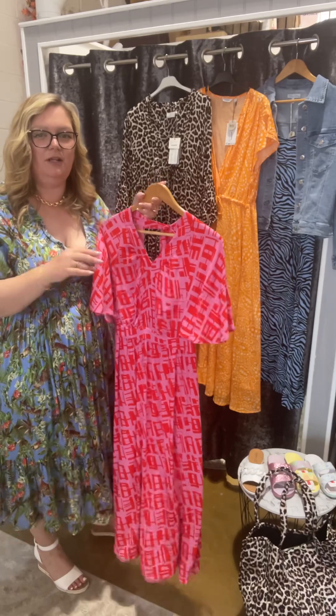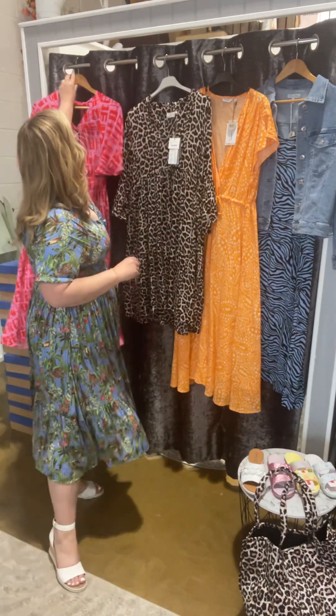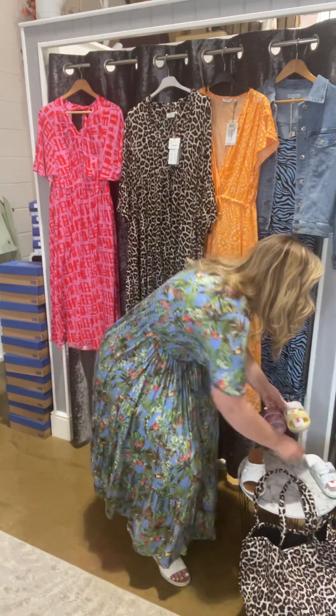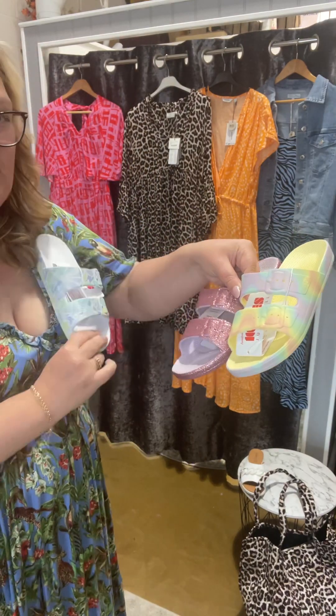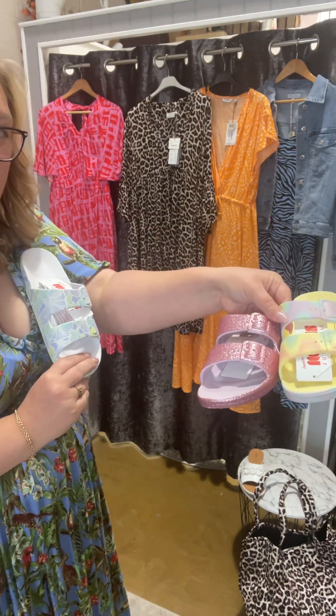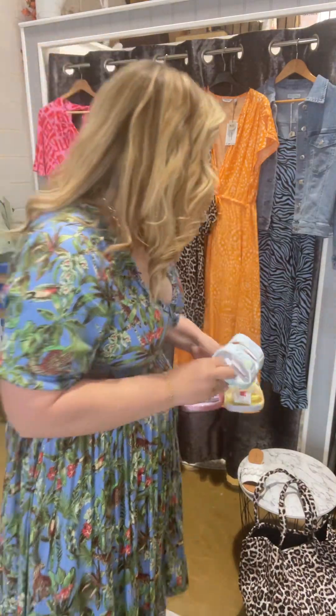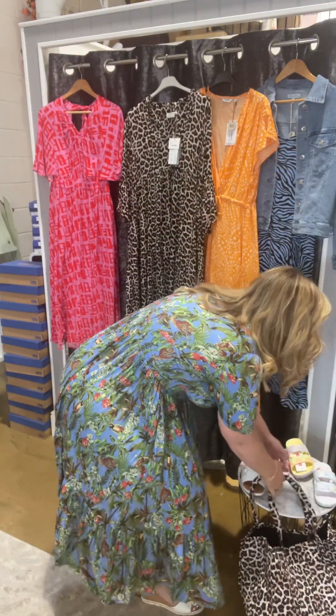Don't forget we all need shoes, ladies! You can pack something like an easy wedge, or we've got these fabulous shoes at £49 each — look at the colours: you've got the yellow multicolour, the pink sparkle (and who doesn't love a sparkle!), and then the blue multicoloured. They're really really good.